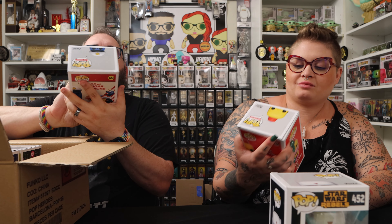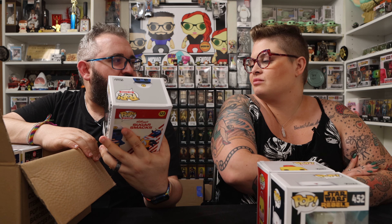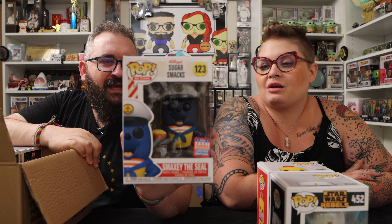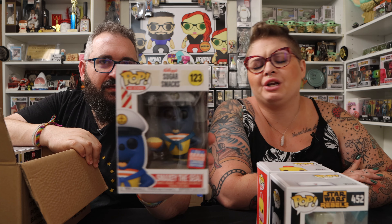And next we have Pop Ad Icons Kellogg's Sugar Smacks — Kendall's probably favorite cereal by the name of it because Kendall loves smacking. Have you ever had Sugar Smacks? They're honestly not that sweet. There's Smacky the Seal — that's gonna be your new pet name for me.